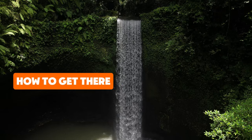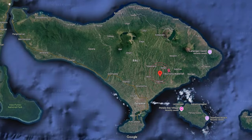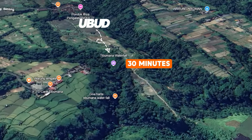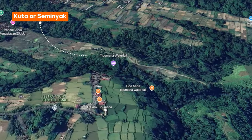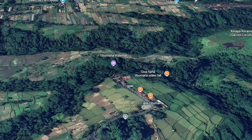Let's talk about how to get to Tibimana Waterfall. Located in the tranquil village of Apuan in the Bangli Regency, it's just a 30-minute drive from Ubud. For those traveling from Kuta or Seminyak, the journey takes around 1.5 to 2 hours, depending on traffic conditions.